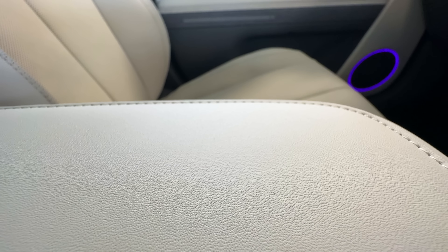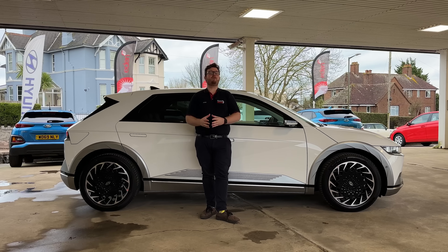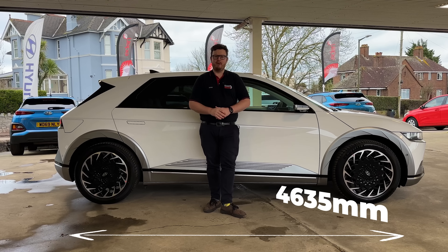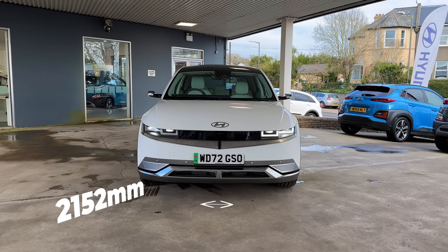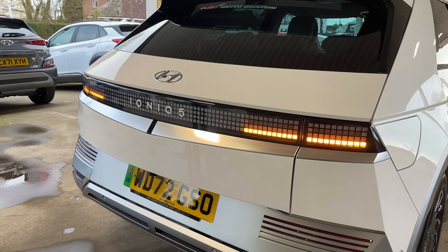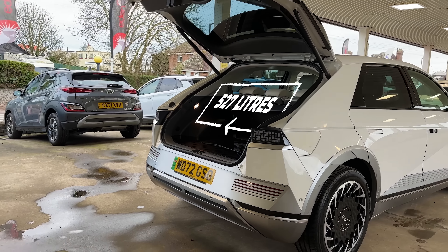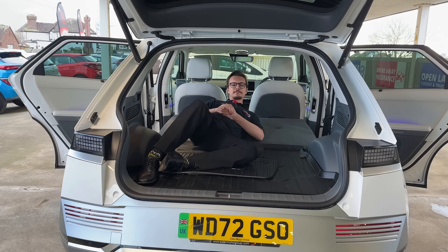Another area where this car surely isn't lacking is in the dimensions. The dimensions have remained the same — at a smidge over 4.6 meters long and 2.1 meters wide, it's still as roomy as ever. The boot is also massive — a huge 527 liters at its smallest and a staggering 1,587 liters at its biggest. Just in case you wanted a game of cricket in the back.